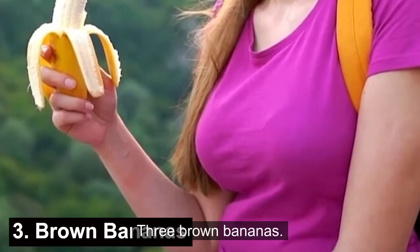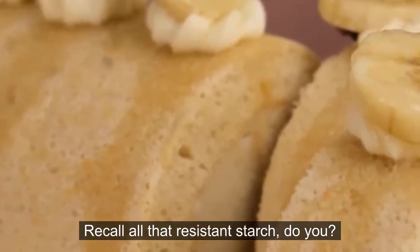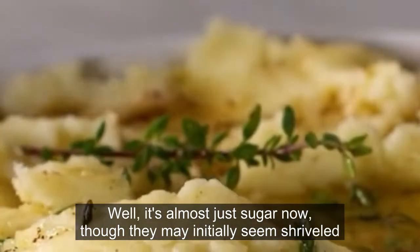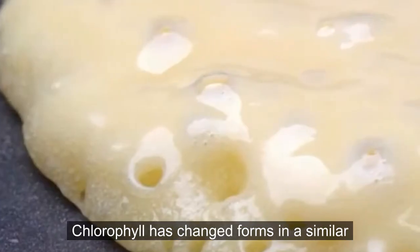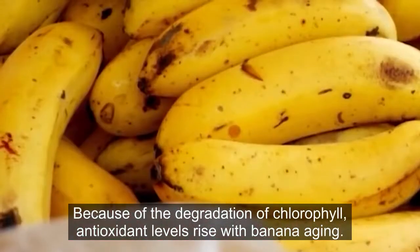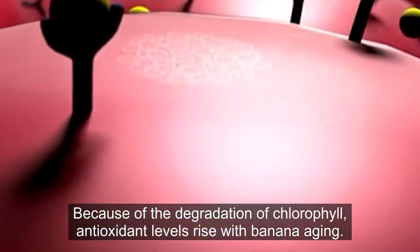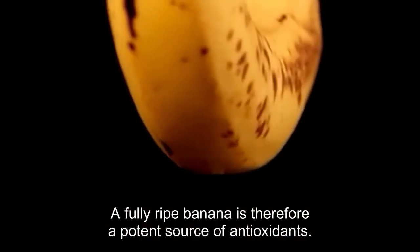3. Brown Bananas. Recall all that resistant starch? Well, it's almost just sugar now. Though they may initially seem shriveled and mushy, don't give up on these bananas just yet. Chlorophyll has changed forms in a similar way to how starch has transformed into sugar. Because of the degradation of chlorophyll, antioxidant levels rise with banana aging. A fully ripe banana is therefore a potent source of antioxidants.